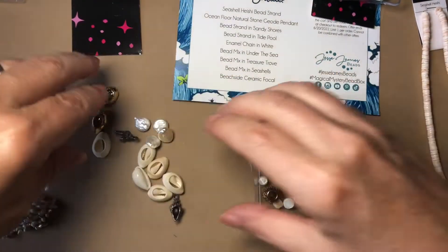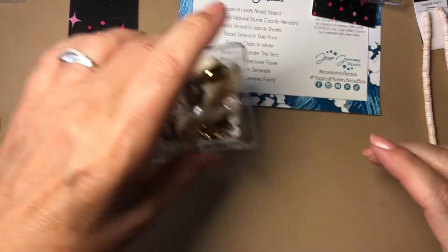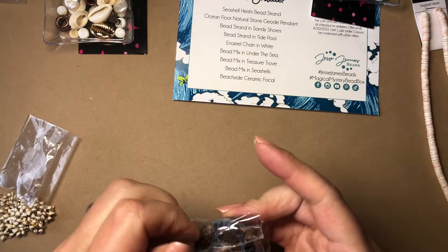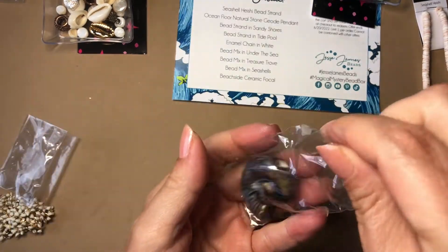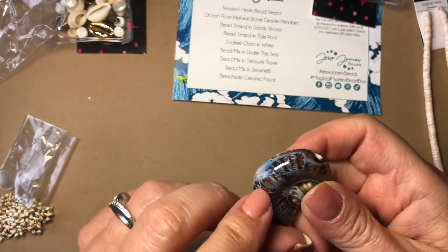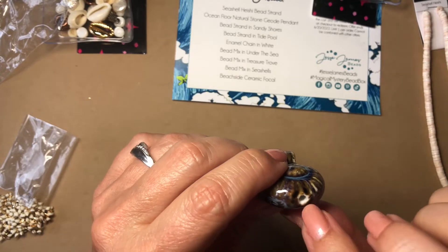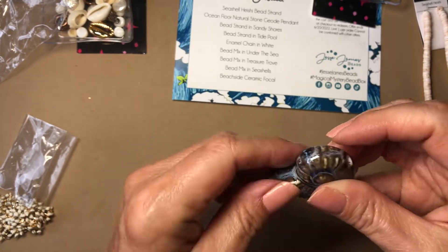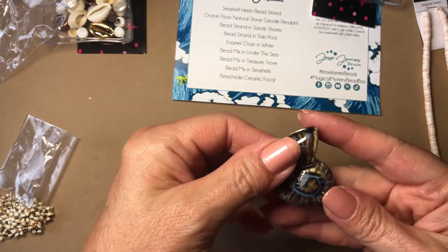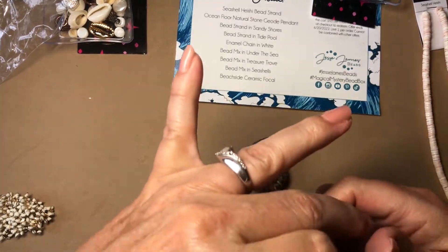We have one more thing — the beachside ceramic focal. Wow, this is beautiful. I love the blue on there. The hole comes through the bottom and this is filled in right here — it makes a beautiful pendant. This makes me want to take the rest of the day off and go out to Siesta Key, which is within a 30-minute drive. I'm very blessed to live here in Florida, I love it.